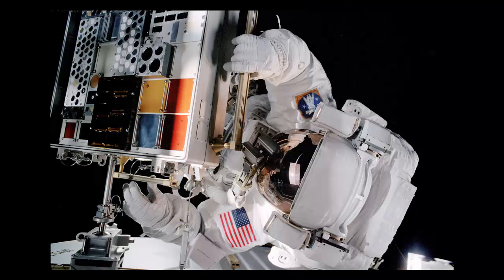Representing During Work: On the left shoulder of astronaut Patrick G. Forrester's space suit, the United States flag is clearly visible as he works with the Materials International Space Station Experiment, MISSE.